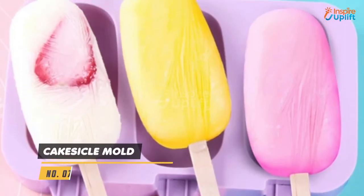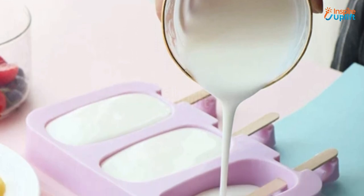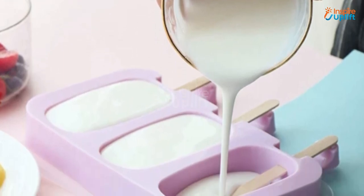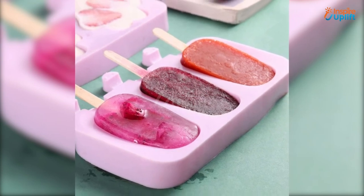At number 7 we have Cake Sickle Mold. Bring a fun twist to cake pops or popsicles with this mold and have a scrumptious menu for any event. This silicone cake sickle mold is made of food grade silicone that makes it non-toxic and good for health.